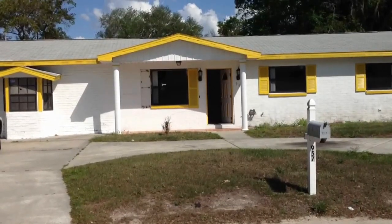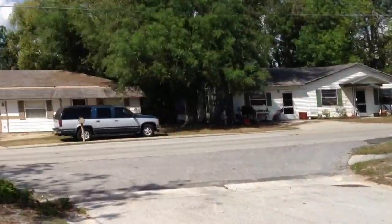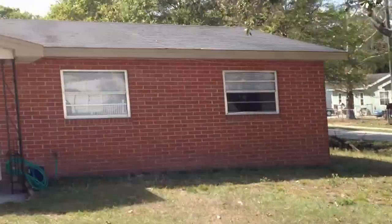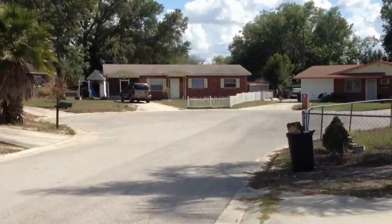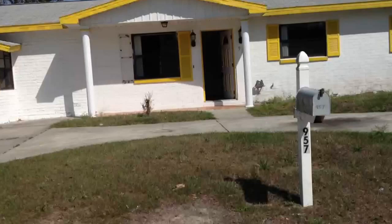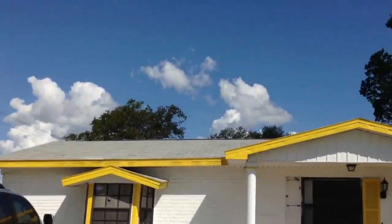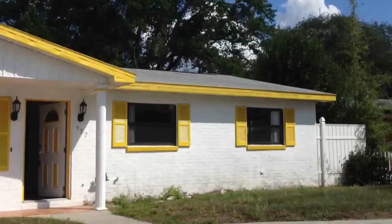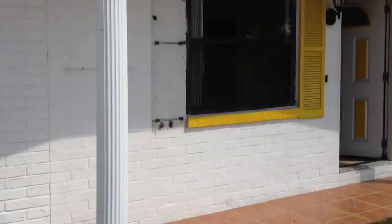This is 957 Jerry Court, Lakeland, FL 33810. It's a dead end over here, cul-de-sac. It's a four bedroom, two and a half bathroom, concrete block house.